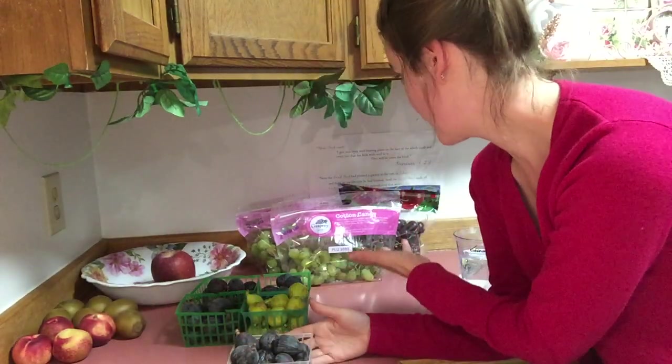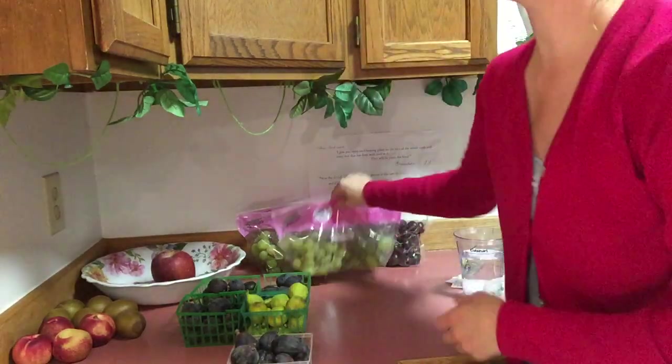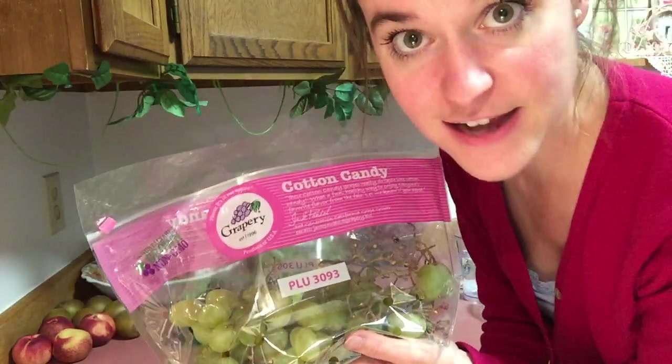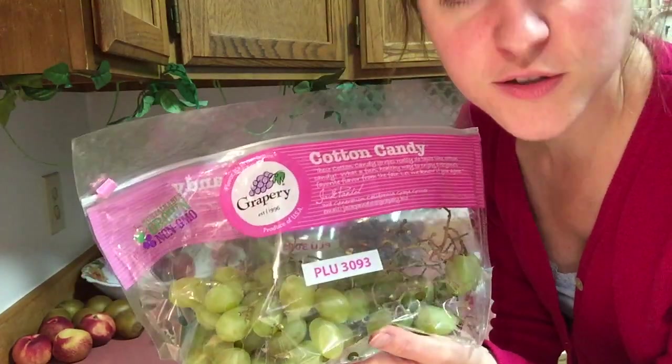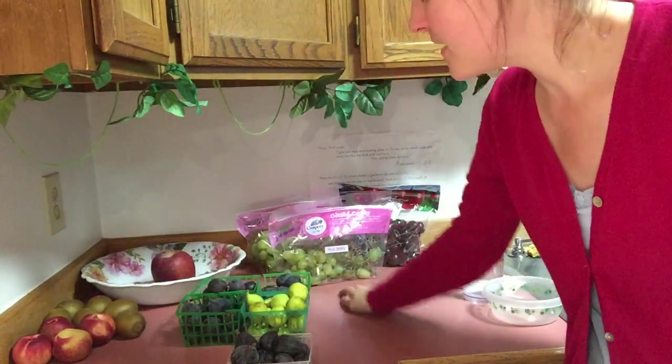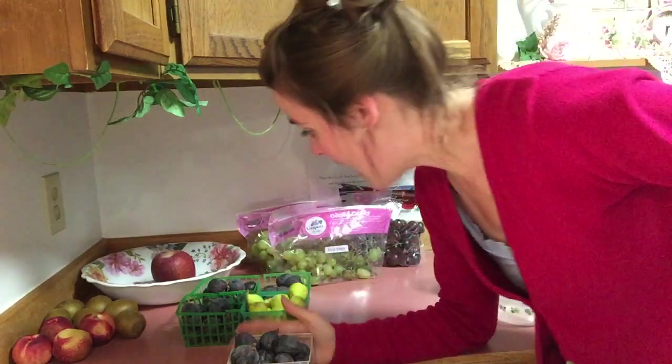Real quick — those cotton candy grapes have been staring you in the face! Holy mackerel, these are seriously like cotton candy. I had these last year and they are the most phenomenal grape you have ever tasted. They seriously taste like cotton candy — it's amazing.